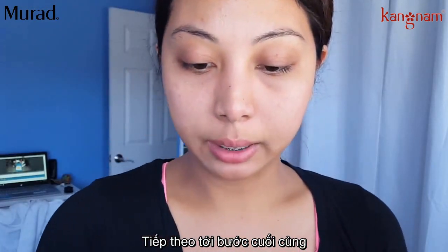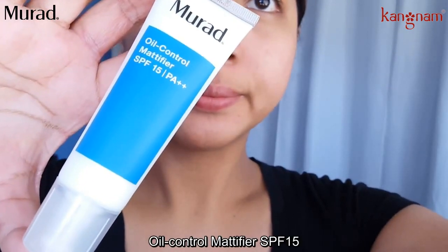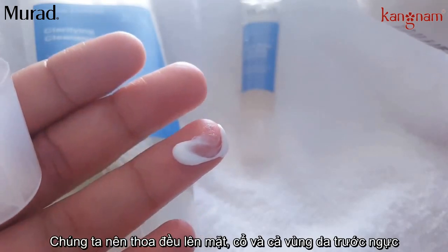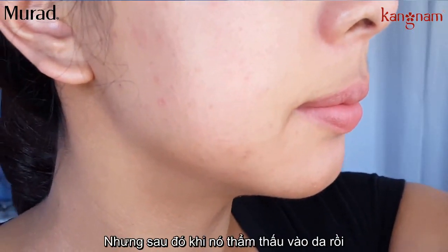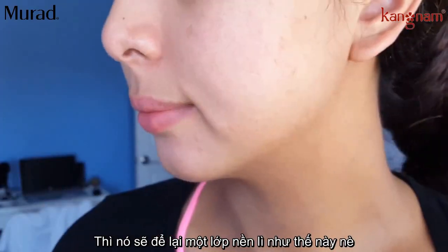I'm going to use the final product, the Oil Control Mattifier with SPF 15. It helps control oil for up to eight hours. Apply liberally to face, neck, and chest. It feels greasy at first, but once I work it into my skin, it feels like it's leaving a matte finish.